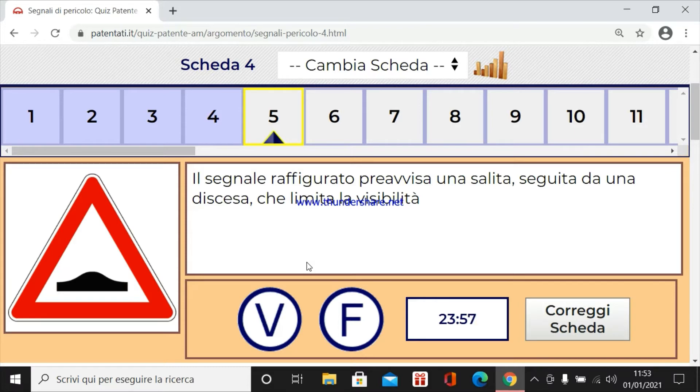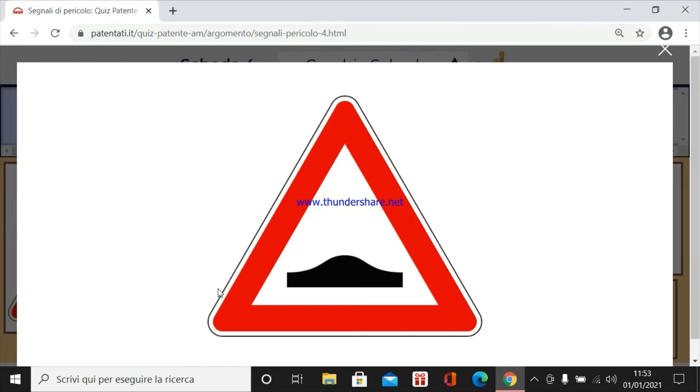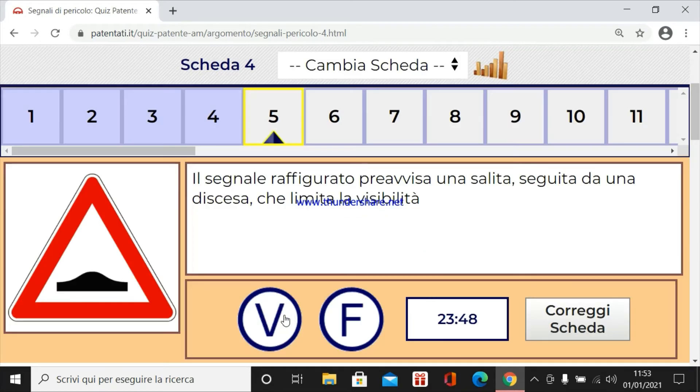Il segnale raffigurato prevista una salita seguita da una discesa che limita la visibilità. Certo, prima si sale, punto critico, e poi si scende. Quindi è un dosso. Vero.